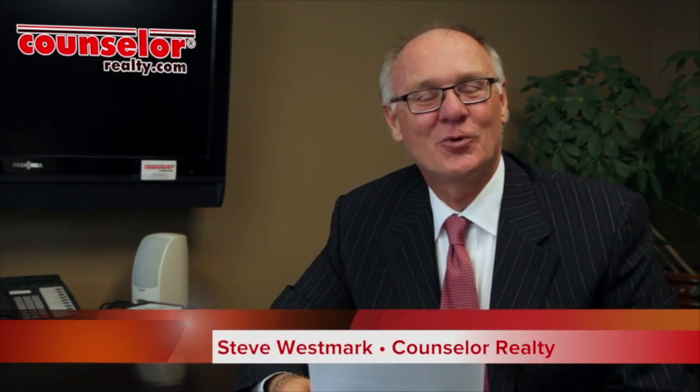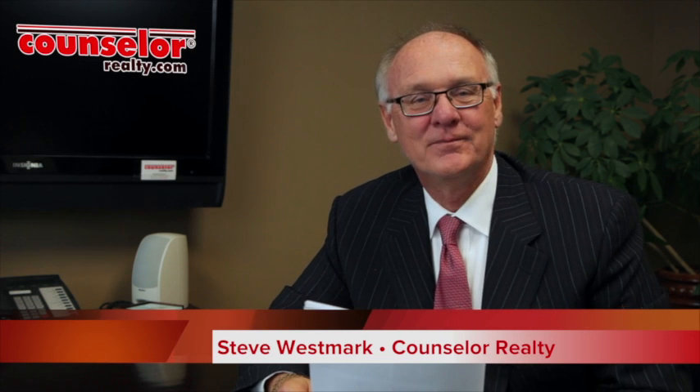Hi, this is Steve Westmark, Council of Realty. Thanks so much for watching my video blog this week. This week I'm going to share with you the ten red flags that a buyer should look at as they're looking to purchase a home.